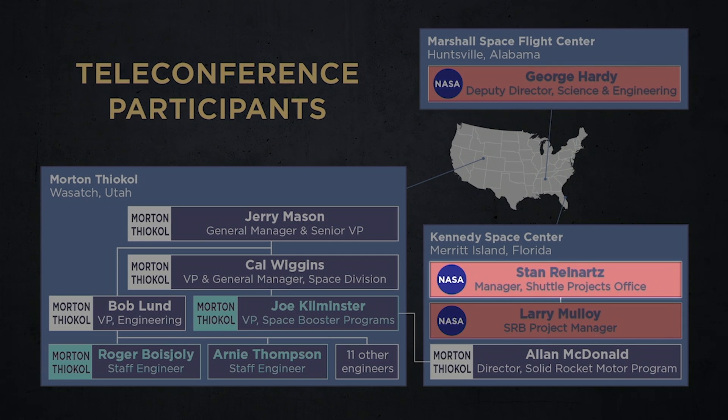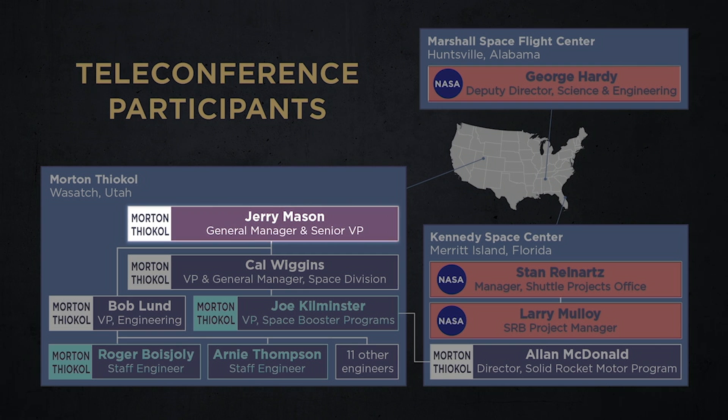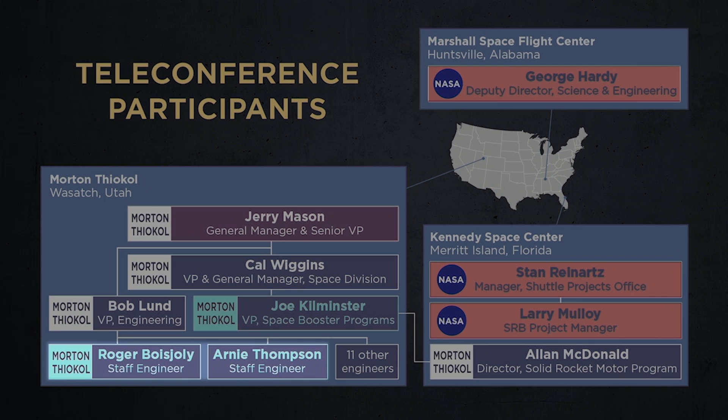Reinhardt then demanded a response from Kilminster, who requested a five-minute offline caucus to discuss the issue with the Thiokol team in private. This five-minute caucus lasted over half an hour. Jerry Mason, the senior Thiokol manager in the room, opened the discussion by announcing, "We need to make a management decision." The engineers Beaujolais and Thompson pleaded with their vice presidents to support postponement, but only received cold stares in response.